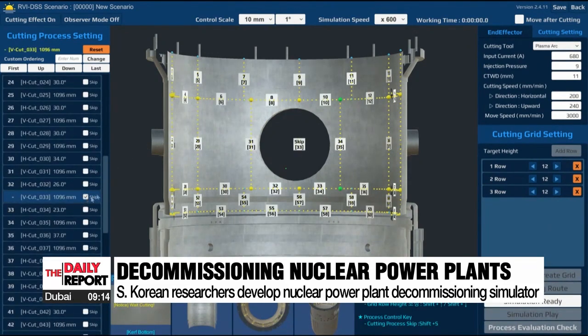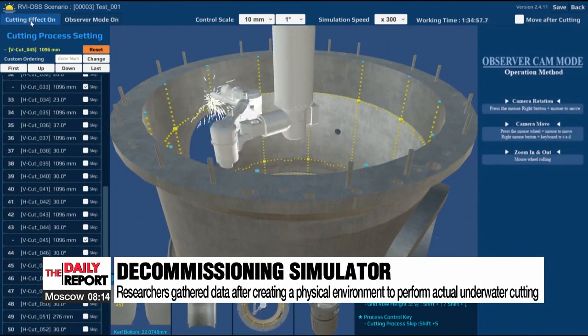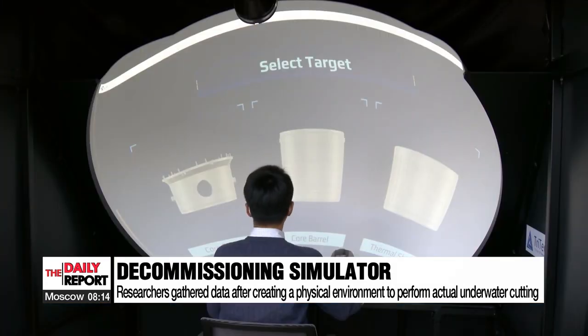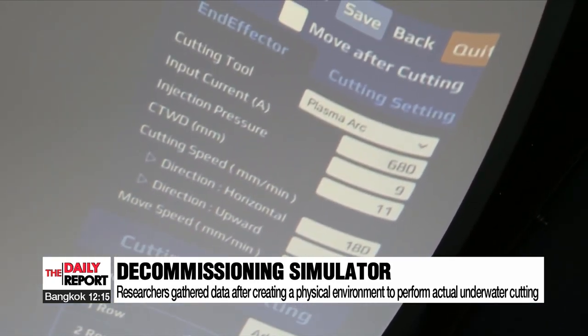Data on laser properties, wall thickness, and dimensions were taken into account during the simulator's development. Researchers also replicated the underwater environment inside the reactor and used the various data during the development stage.